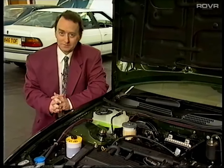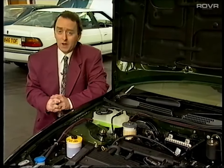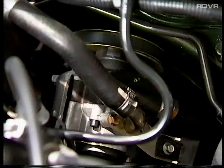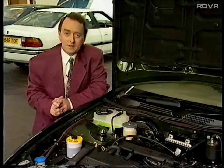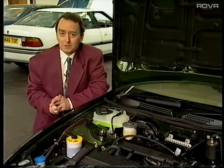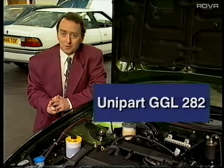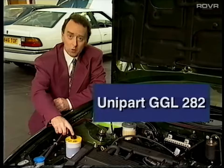Next, the steering. Power steering is fitted as standard on all models. The rack is a conventional design, and a Hoborn-Eaton pump supplies the necessary fluid pressure. Pump drive-belt tension and pressure testing procedures are the same as before, but you must use Unipart GGL 282 fluid at all times for topping up or renewal purposes.